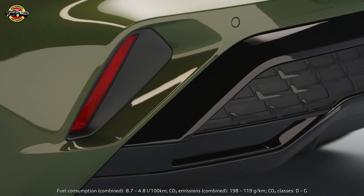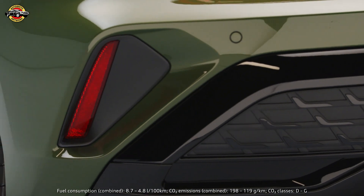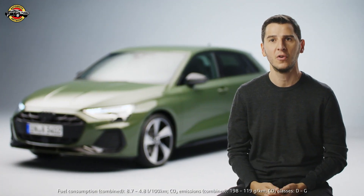We have the vertical reflex at the side which shows, also at night, the sporty signature of this car.